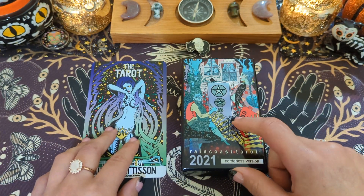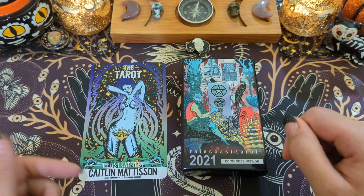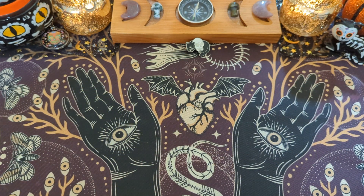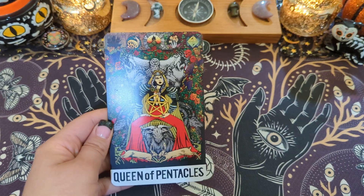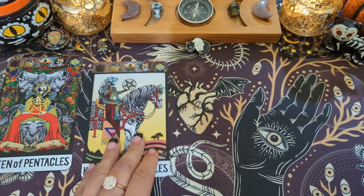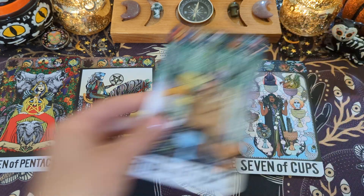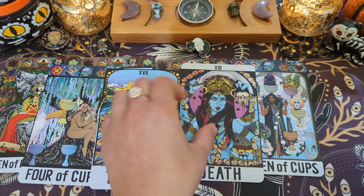Part of my reservation when getting the Raincoast was a similar issue I was having in deciding to purchase the Caitlin Madison. And that is because some of the cards are really busy and some are really simple. Some of the Minors are busy, some of the Courts are, and a lot of the Majors are — which is great.